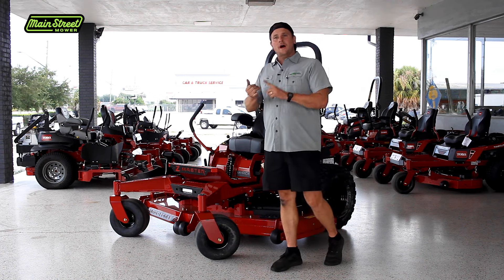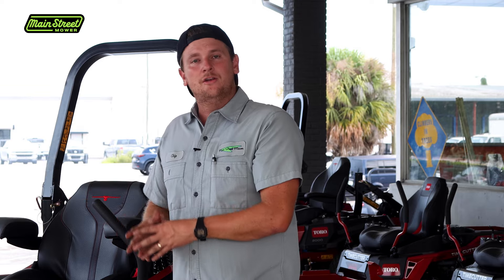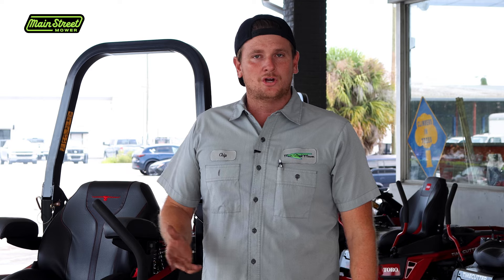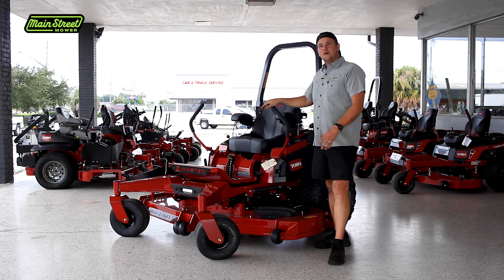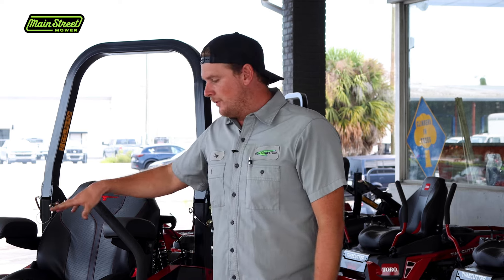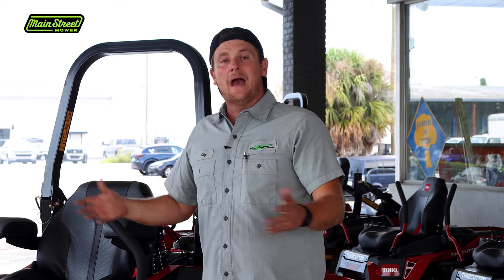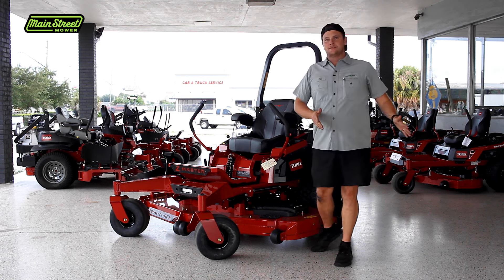Toro needed to make a machine that could fit other hydraulic options and update their platform with new styling, because without new styling you can get overlooked. They also needed a platform that would support EV or lithium battery products. So they came out with the 4000 series and took away the 3000 series.